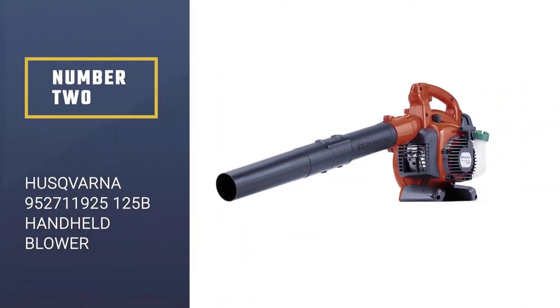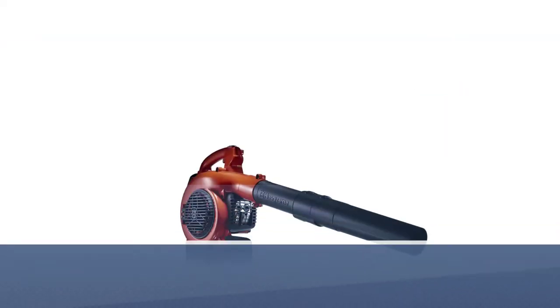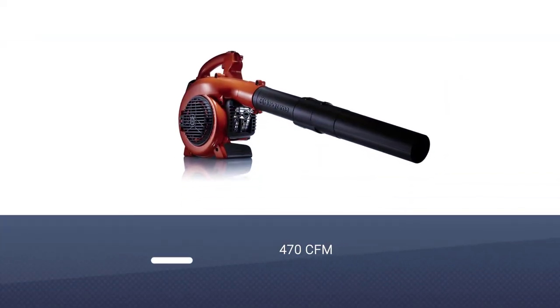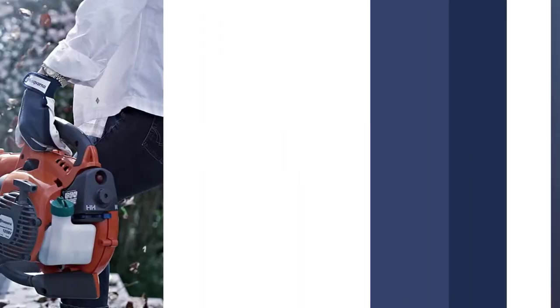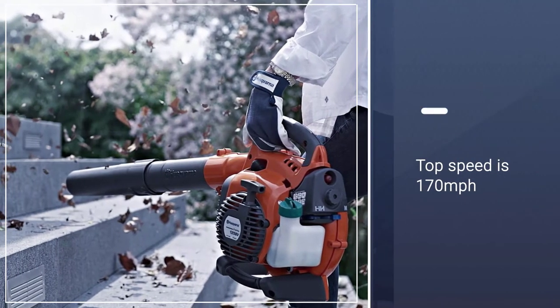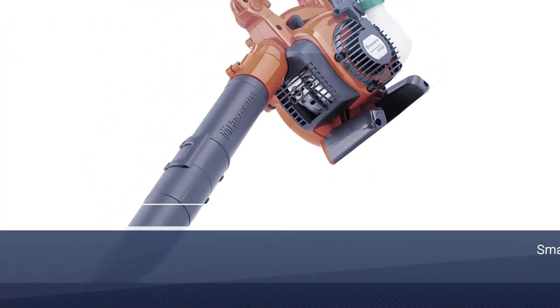Number 2: Husqvarna 952,711,925-125B Handheld Blower. If you're looking for a vacuum that is able to suck in air at very top speed, then this is for you, because it has a CFM of a staggering 425.